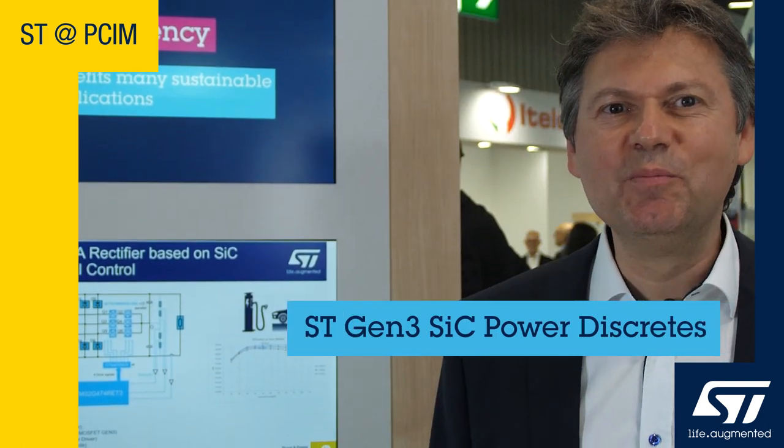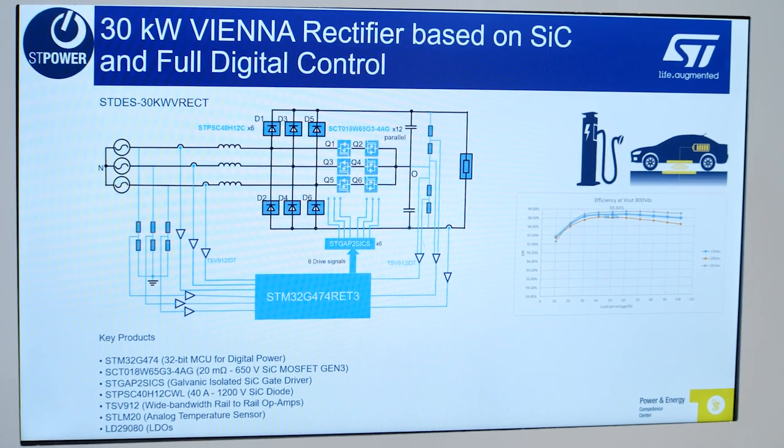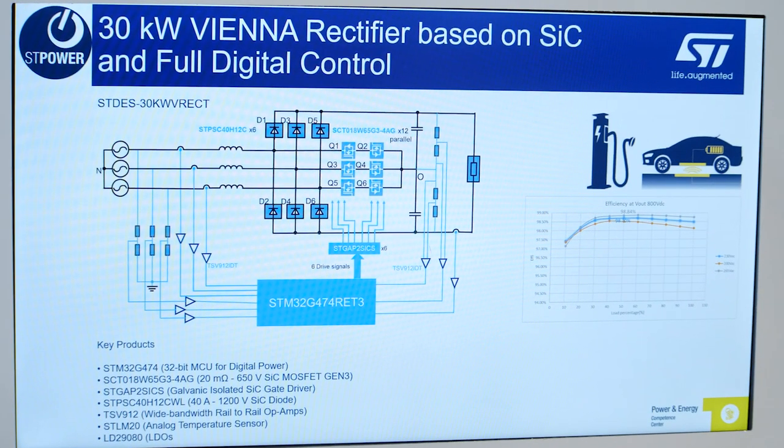Hello and welcome to PCIM 2023. Here we are showcasing ST's silicon carbide power discretes. We are leaders in silicon carbide with our reliable and high performance breakthrough power technologies. Today I am going to tell you about our latest Gen3 6 series and the different boards you can use to accelerate your development.